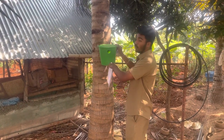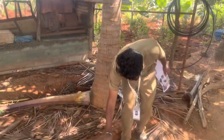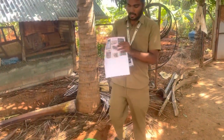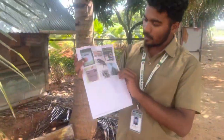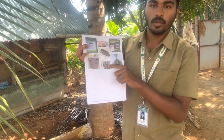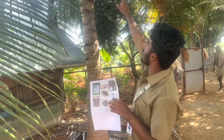The major symptoms of rhinoceros beetles are triangular cuts in the tree — as you can see here, this kind of cuts will be there — by which there will be a high loss of yield. One more symptom is holes in the trunk; as we can see, some of the holes are inside the tree.